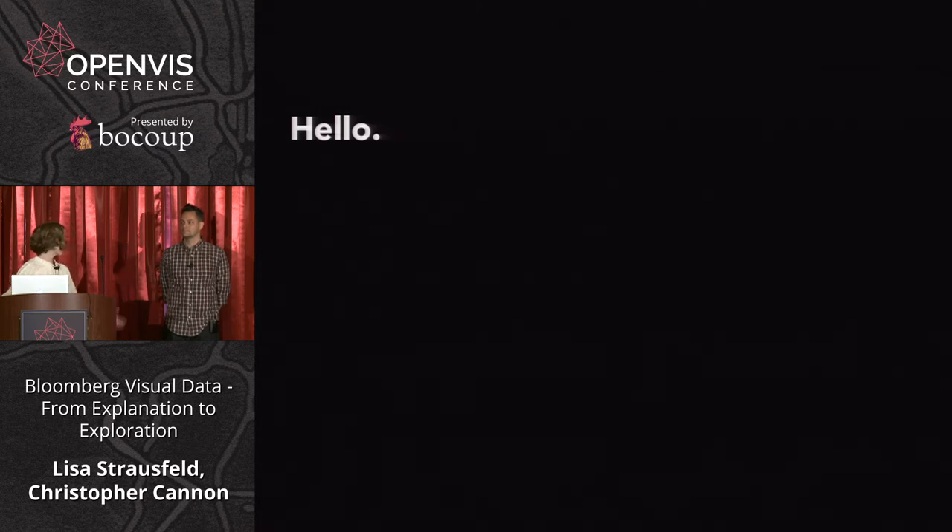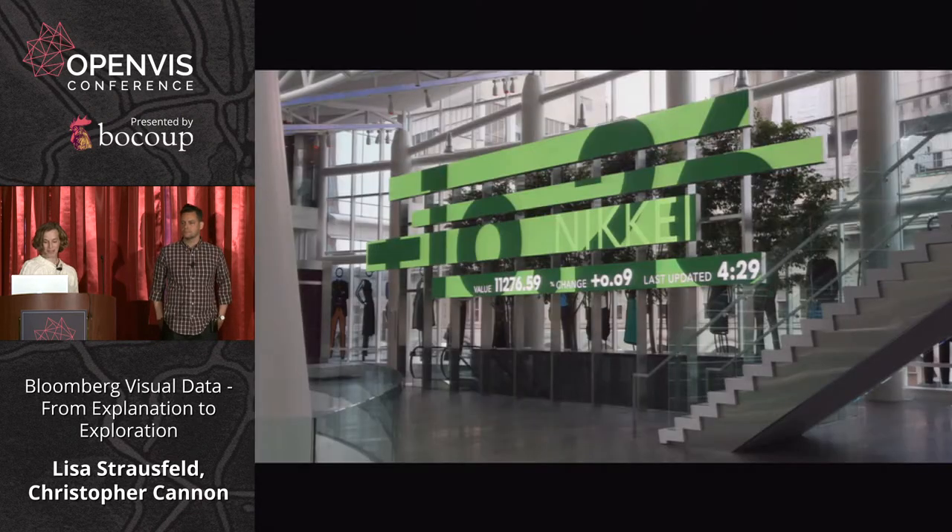It's especially nice to be presenting today with Chris. As Irene said, we're here to show you some work from Bloomberg Visual Data and just describe what we're doing, what we're exploring, what we're thinking about.